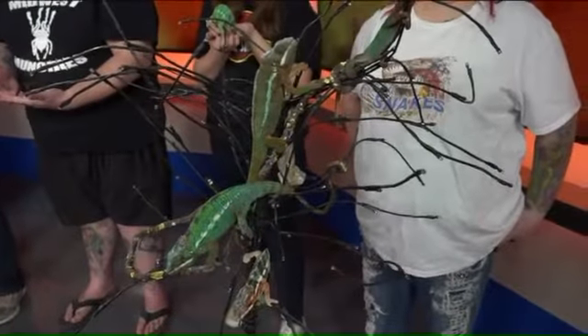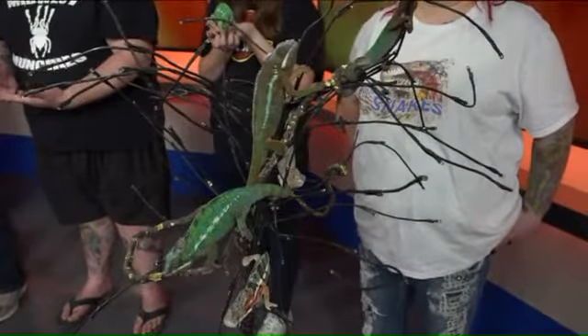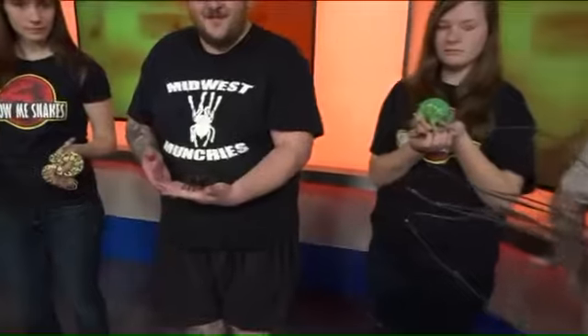All right, everyone. I hope you're ready for this on a Saturday morning. Snakes, turtles, lizards, oh my. Show Me Snakes is hosting a reptile show in Bridgeton tomorrow, and it's the first of several that are going to be going on this year.